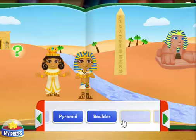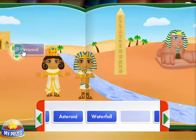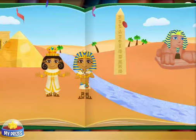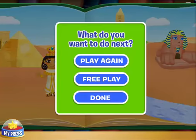Waterfall! That doesn't belong in this story. Try another one. Nest! Cool! The pharaoh should build a pyramid. Super job, Super U! You put the story back together.